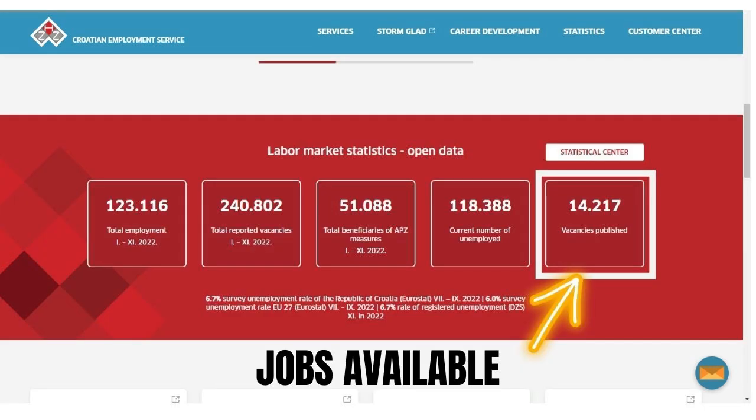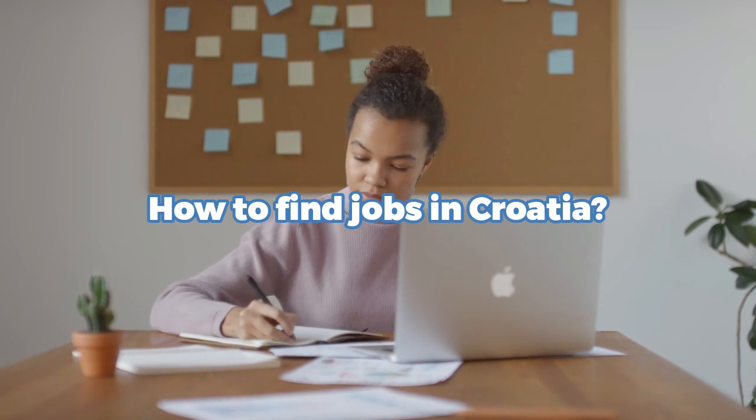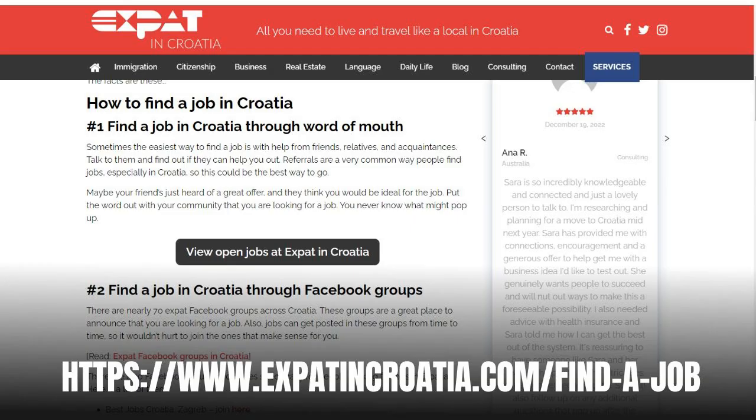All work permit information is shared on their official website, and 14,000 vacancies are still available where they need workers. To find jobs in Croatia, there are many online resources. One site is Expat in Croatia — everything you need to know is in their guides, and the link is in the description. This guide covers finding a job, including Facebook groups, job application links, and many websites and job portals to start the process.